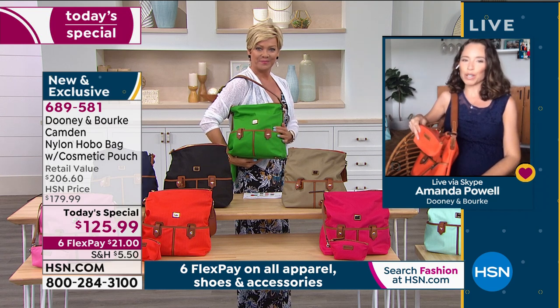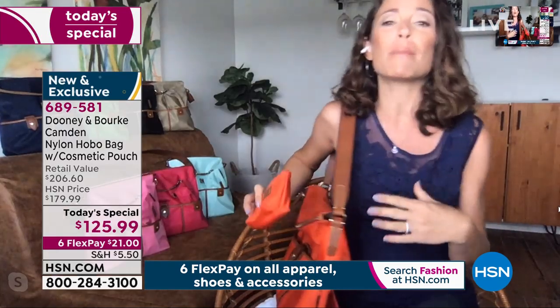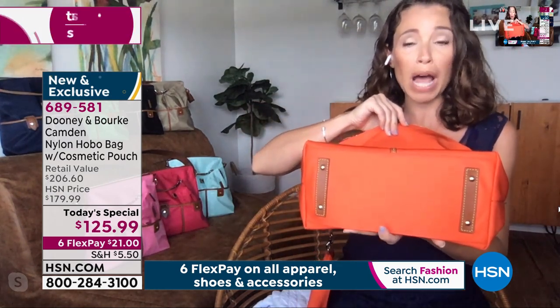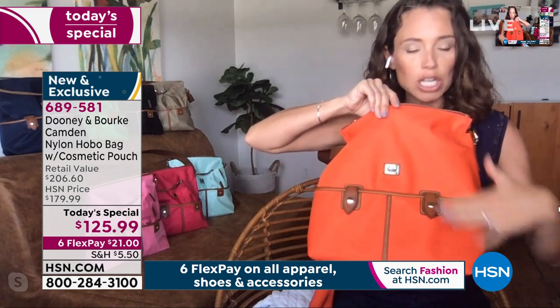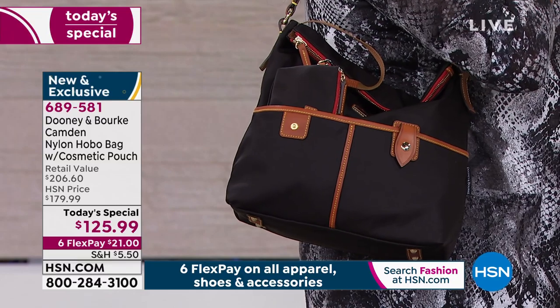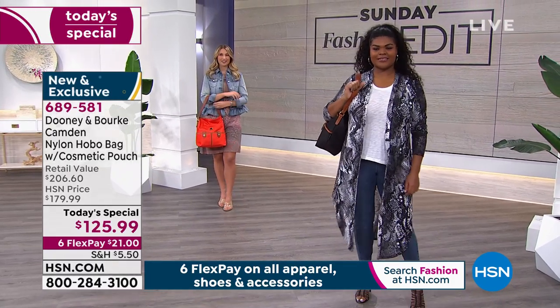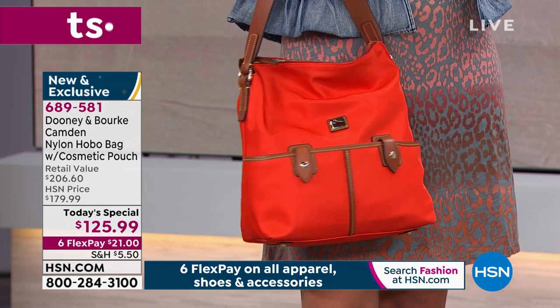If you have blacks, navies, and taupes at home, do yourself a favor and explore the colors — they're all grounded with that beautiful vaquetta leather trim. The bag stands nice and tall on four feet with great structure even though it's slouchy and comfortable to wear. Not only are we bringing you an exclusive bundle with that bonus cosmetic pouch — great for cosmetics, charging cords, contact solution — but we're also giving you three exclusive colors you won't see all over the place.